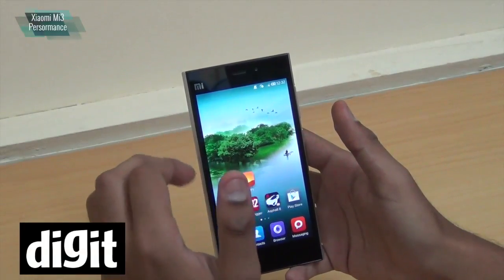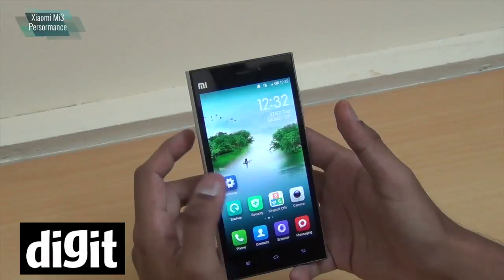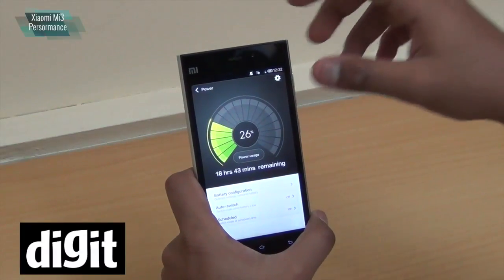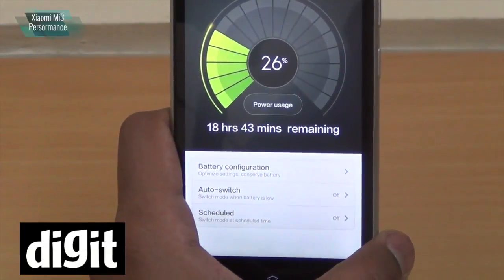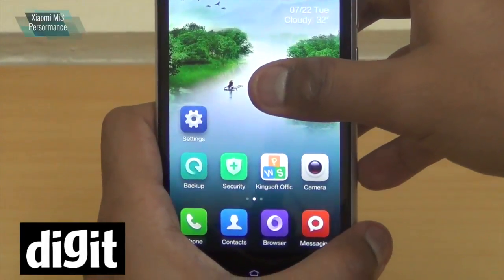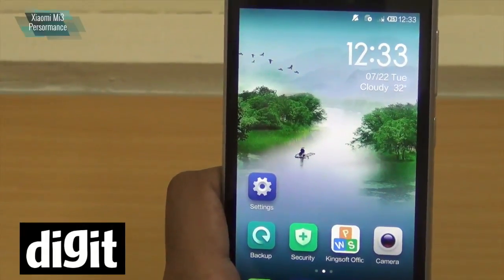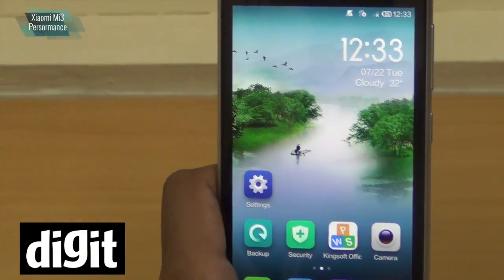On battery — when it's a performance beast, you do want to know how long your battery will last. Xiaomi's security app gives you a power manager which keeps telling you how long your battery will last, although it's pretty inaccurate. It's got 26% battery right now and the power manager says 18 hours 43 minutes — it won't last this long. But under normal usage the Mi 3 easily lasts for a whole day, and even under very heavy usage it lasted for a good over 10 hours, which is very good for a performance beast like this.